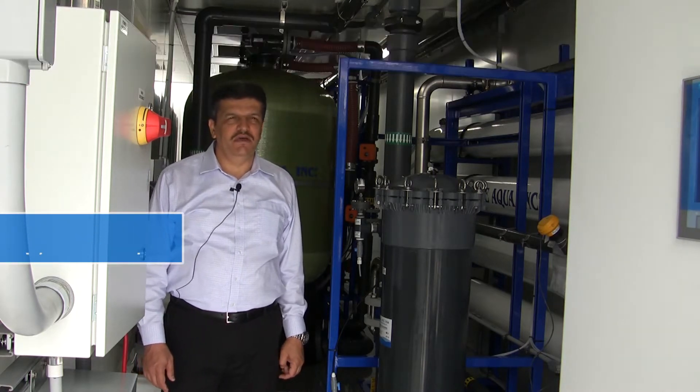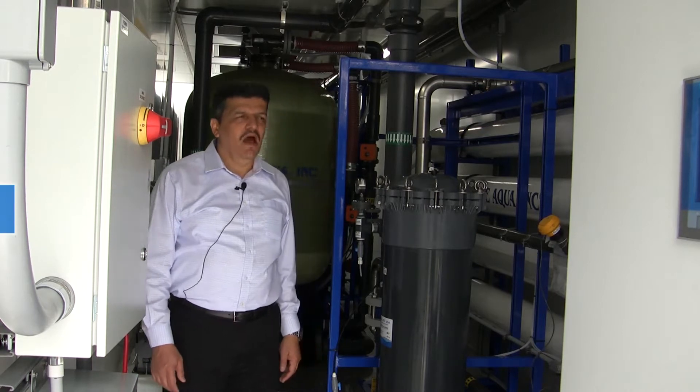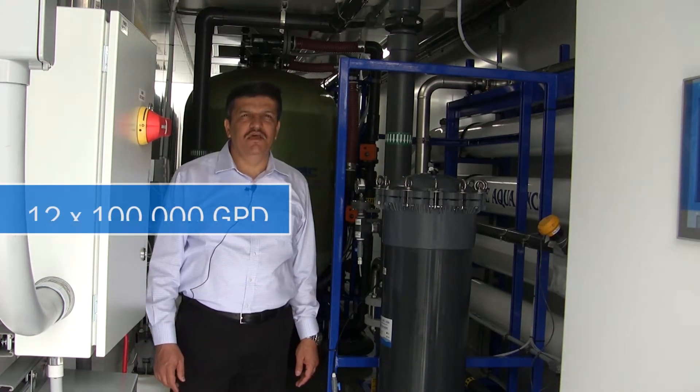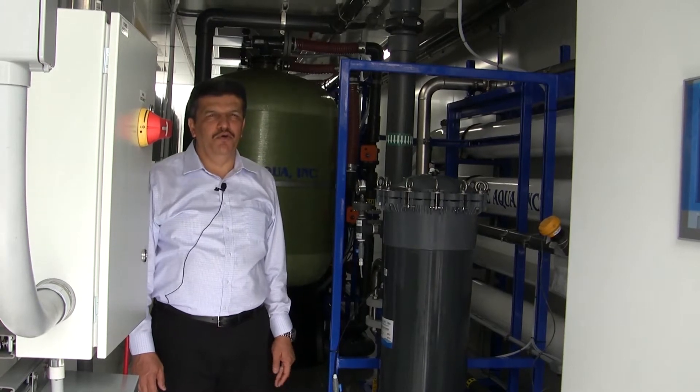The capacity of each system is about 100,000 gallons per day, based on a feed TDS of 36,000 milligrams per liter.